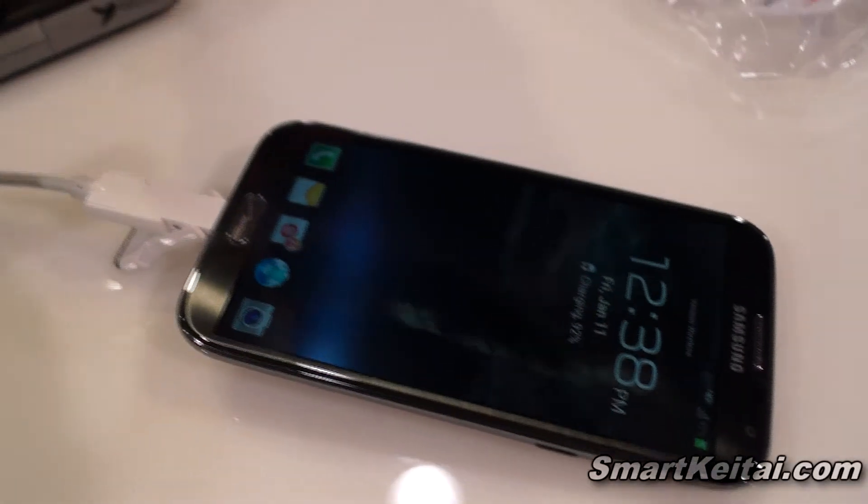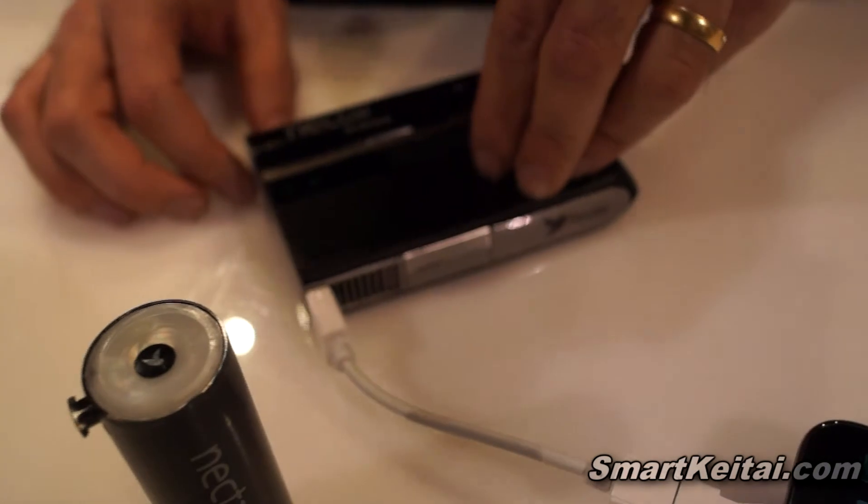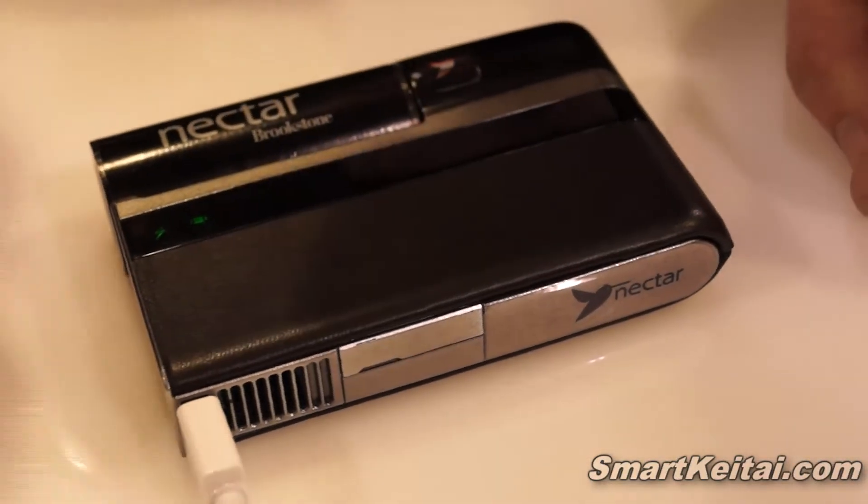They're available right now from Brookstone.com and will be shipping in the summer. It's $299 for the system and ten bucks each for the pods. If you pre-order this week, they'll throw in an extra pod.